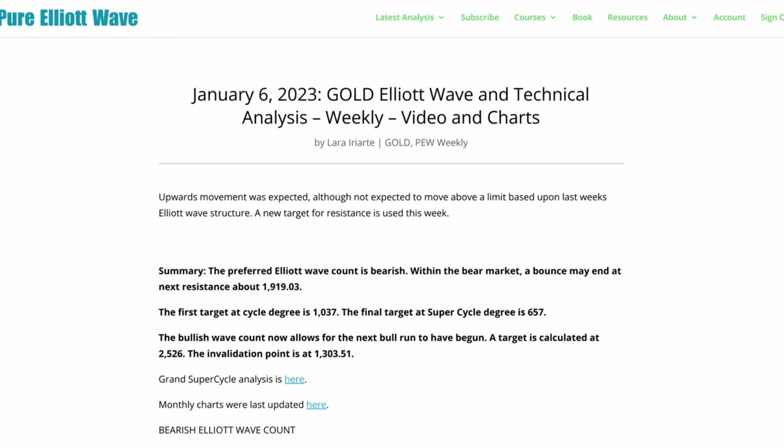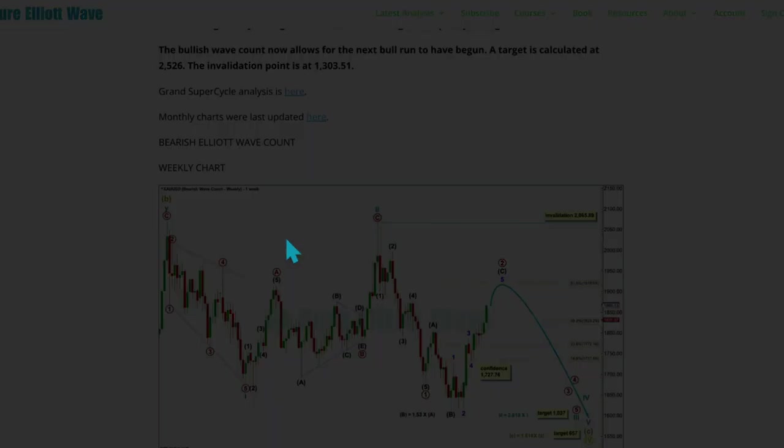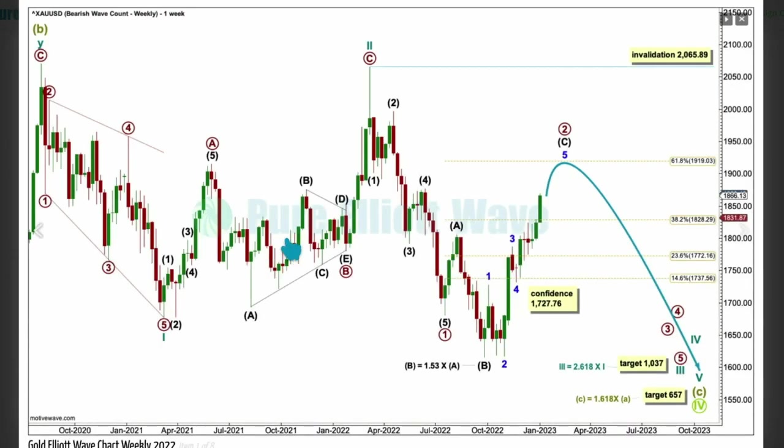The next target for resistance is 1919.03. Just be aware — we'll remind ourselves that gold as a commodity has a particular tendency to sharp tops, so blow-off tops should be expected. It will likely end this movement with a fair amount of strength, which is probably still building. This is still the preferred Elliott Wave count.